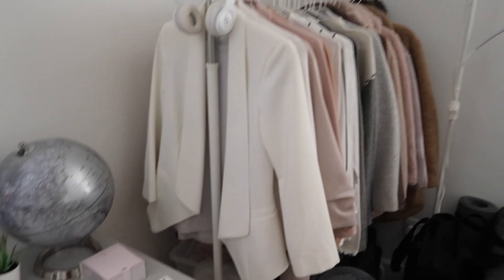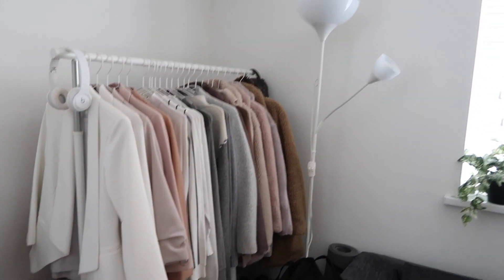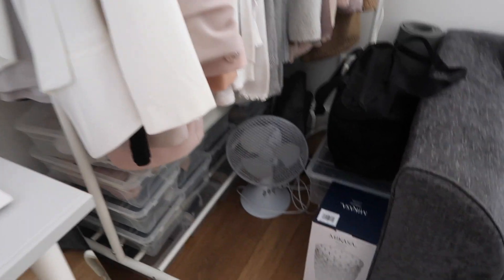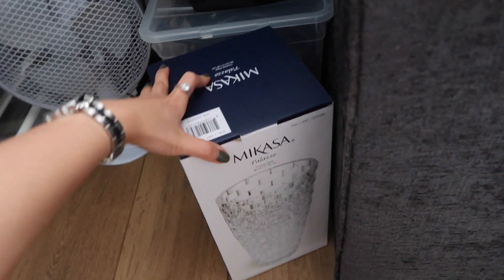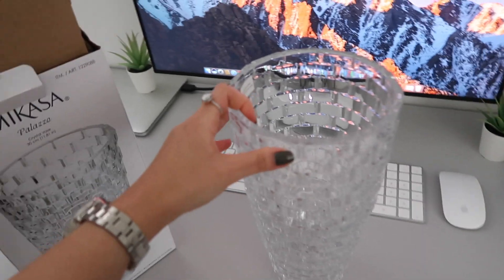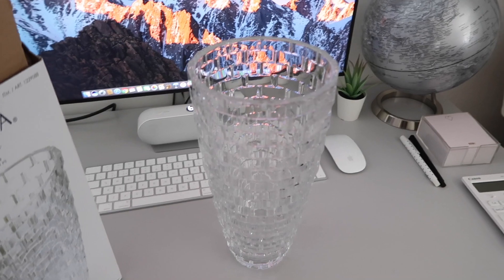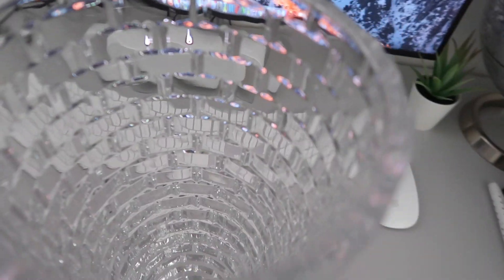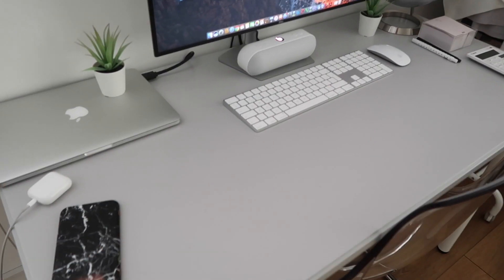And my usual hanging rail for my clothes — I've got some random stuff in here during the summer. My friend gave me this vase the other day. I can't wait to actually use it — look how cute and elegant that looks! Thanks Cindy. So anyway, this desk is from Ikea.